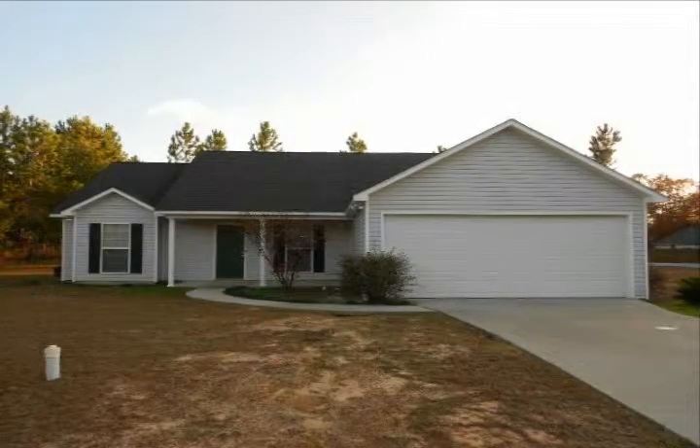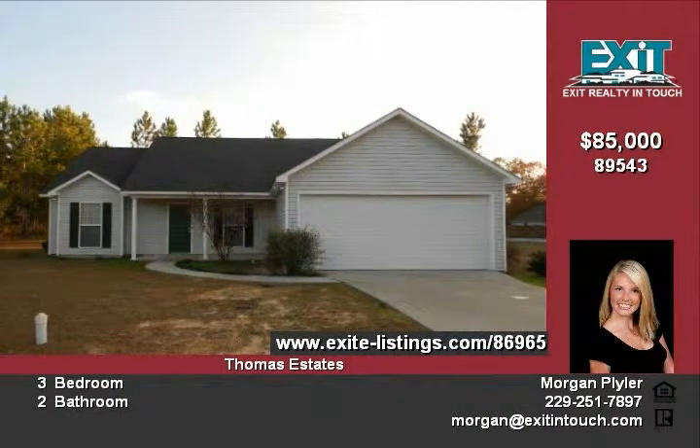This beautiful home located on a corner lot in a well-established neighborhood is in your price range. Just $85,000, it is worth much more and looks it, too.